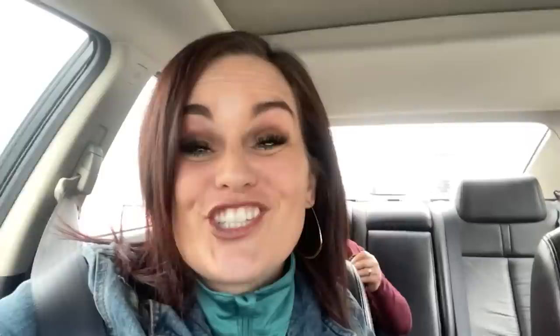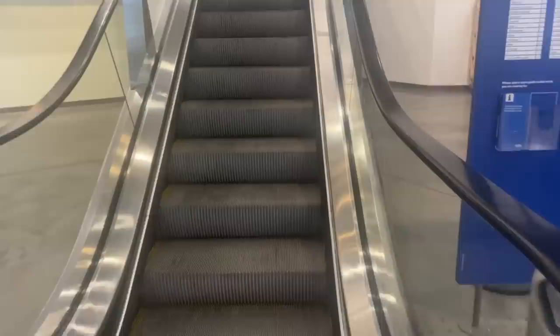We're here! Mom, are you ready to experience IKEA for the first time? She's always ready to shop. Let's go upstairs to the showroom and then we'll go to the marketplace.